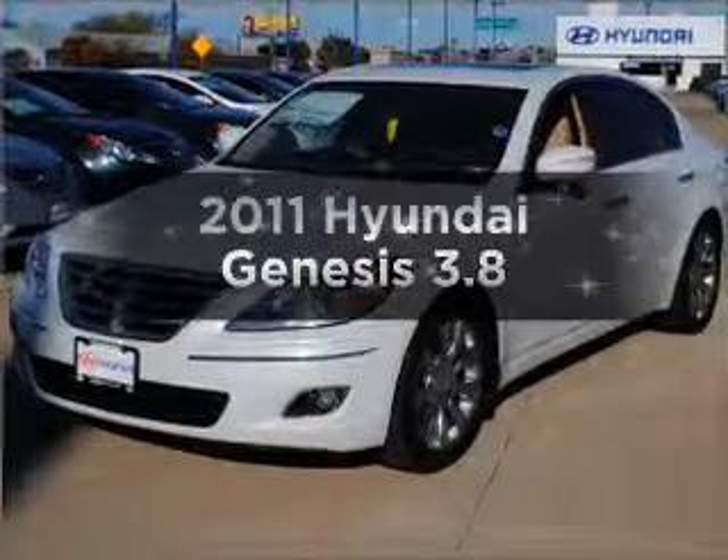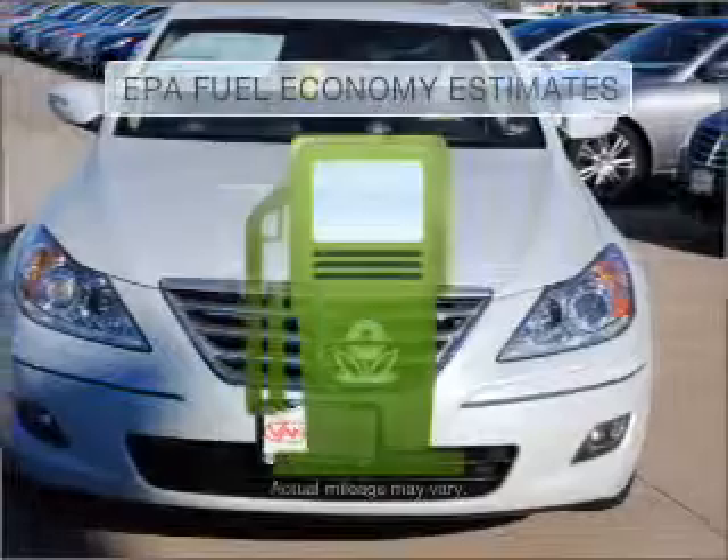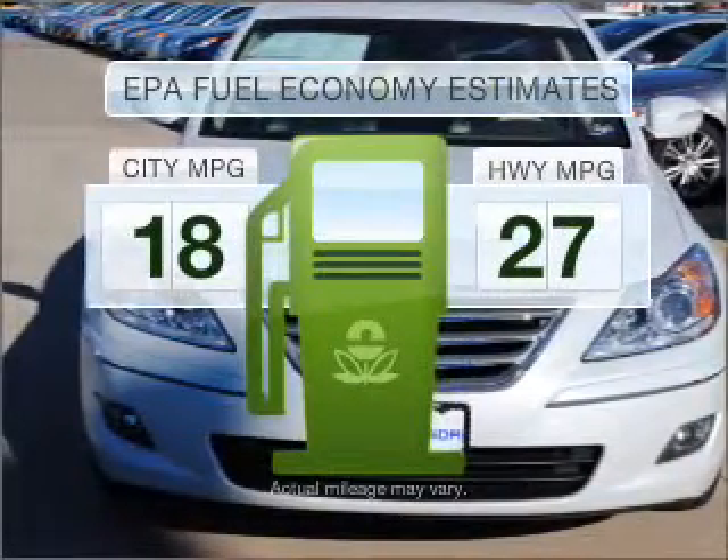Get noticed in this 2011 Hyundai Genesis. This is the set of wheels you've been looking for. Save your money and make fewer trips to the gas station when driving this fuel-efficient vehicle.